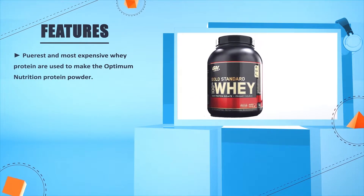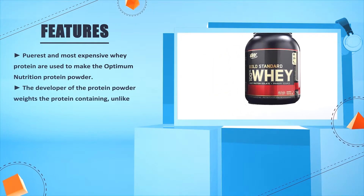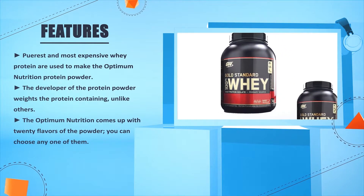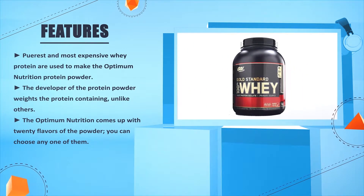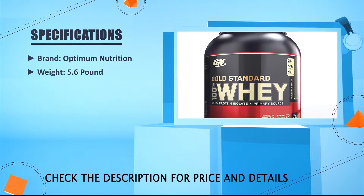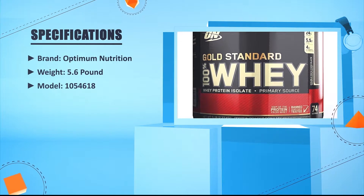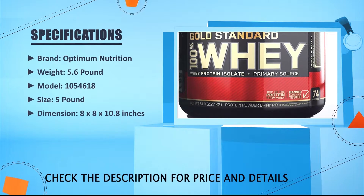The purest and most expensive whey protein is used to make Optimum Nutrition protein powder, and unlike others it is carefully weighed. Optimum Nutrition comes with 20 flavors of the powder to choose from. Brand: Optimum Nutrition. Weight: 5.6 pounds. Model: 1054618. Size: 5 pounds. Dimensions: 18 x 18 x 10.8 inches.